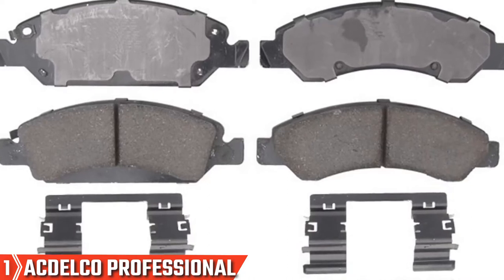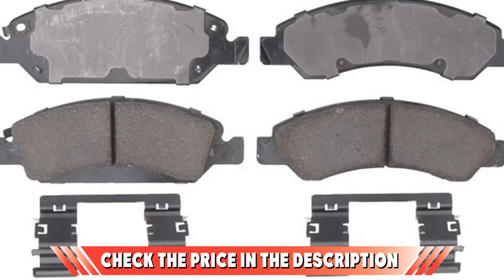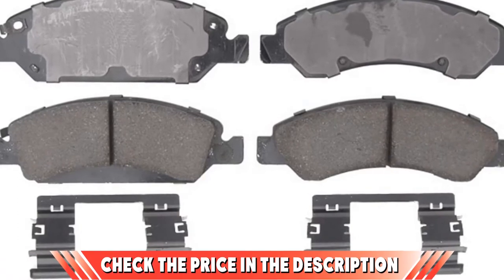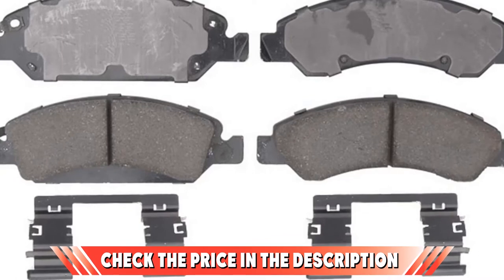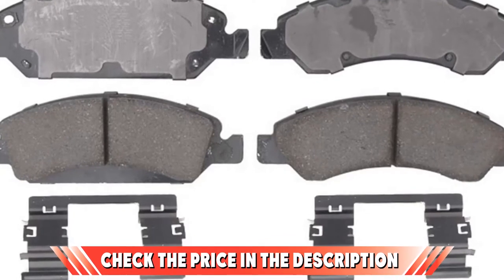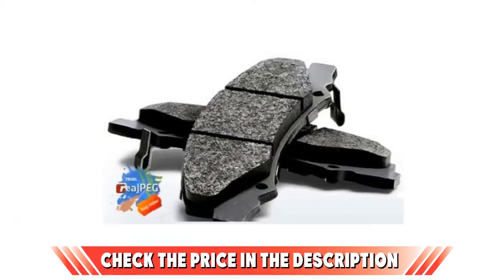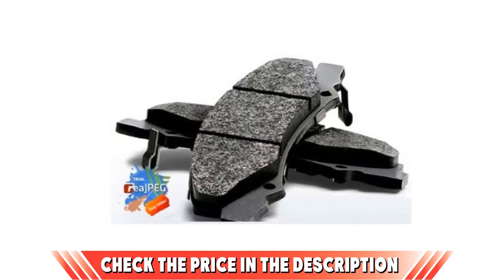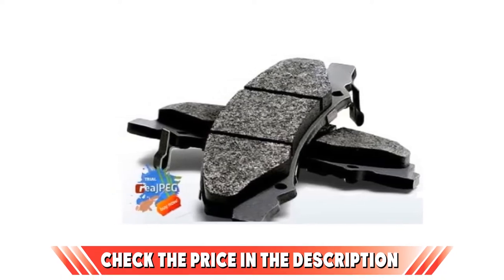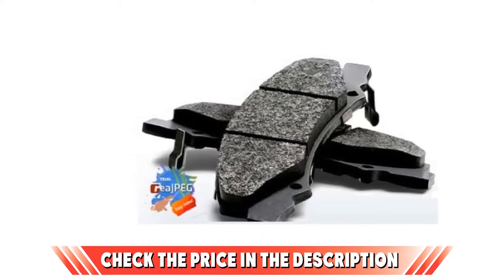The ACDelco is tested using SAE J2784 standards for braking effectiveness, so its reliability is guaranteed. Furthermore, its noise, vibration, and harshness as well as durability and wear are all tested for assurance of quality. So you can rest assured these brakes won't let you down. They really are of superior quality with great stopping power.